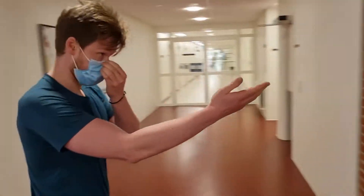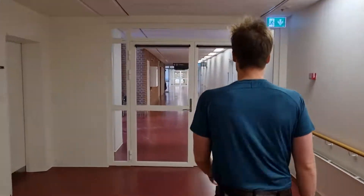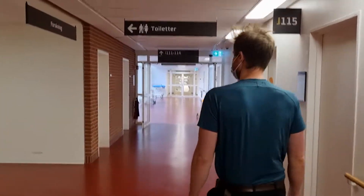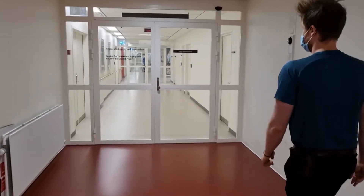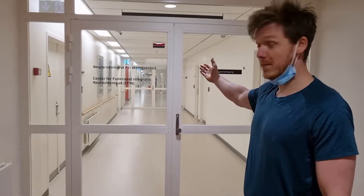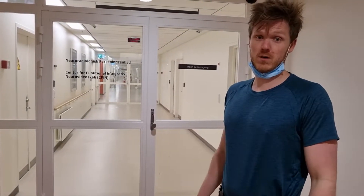Now we're going to show you the entrance to the MEX. This right here is where the MEX scanner is located. You might have also been asked to go to this spot here.